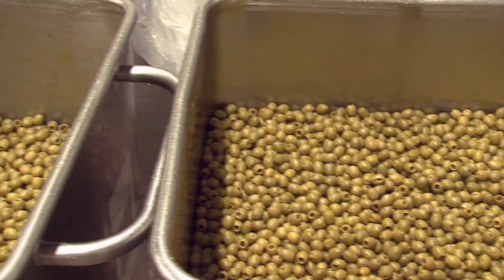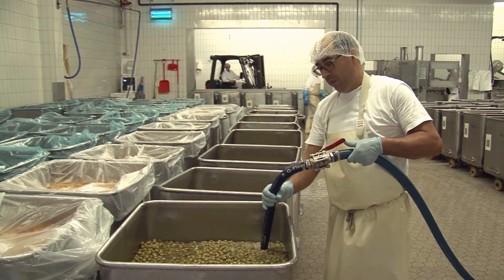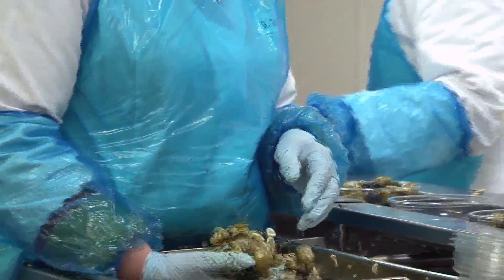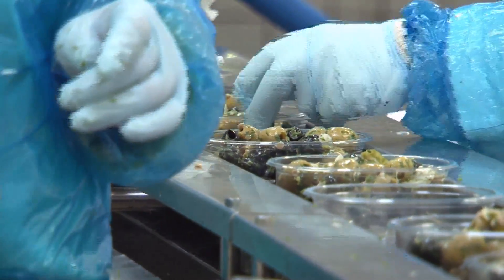Fresh ingredients need to be washed and made ready for processing. Here, olives are rinsed in large vats. Workers then take some of the olives and mix them with pasta shells and other ingredients to make delicious fresh pasta salads. These are packaged into store-ready containers.